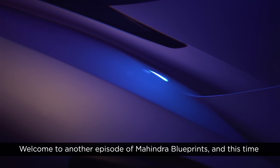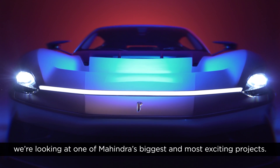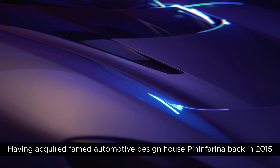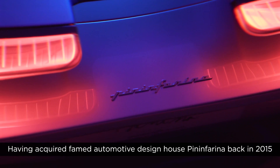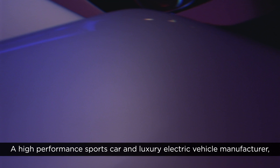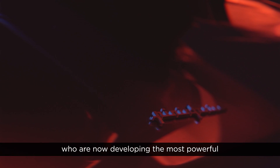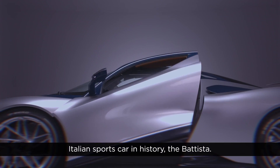Welcome to another episode of Mahindra Blueprints and this time we're looking at one of Mahindra's biggest and most exciting projects. Having acquired famed automotive design house Pininfarina back in 2015, Mahindra created Automobili Pininfarina two years ago, a high-performance sports car and luxury electric vehicle manufacturer who are now developing the most powerful Italian sports car in history, the Batista.